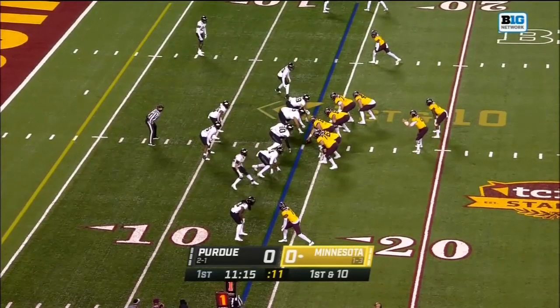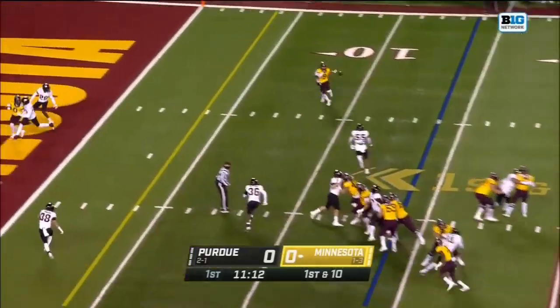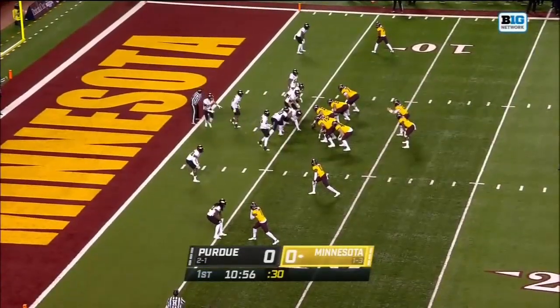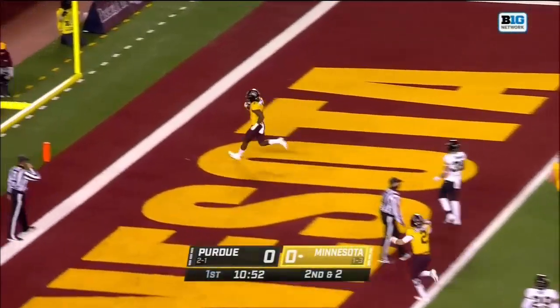Spelling Ibrahim on his first down. And Morgan throws right on the slant — that's caught. The Gophers are going fast. Here's Wiley, up the middle! Touchdown, Minnesota!